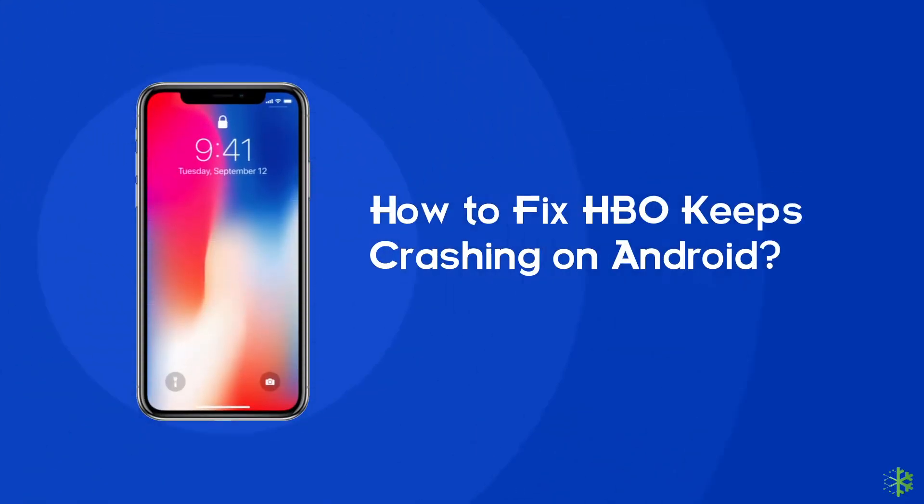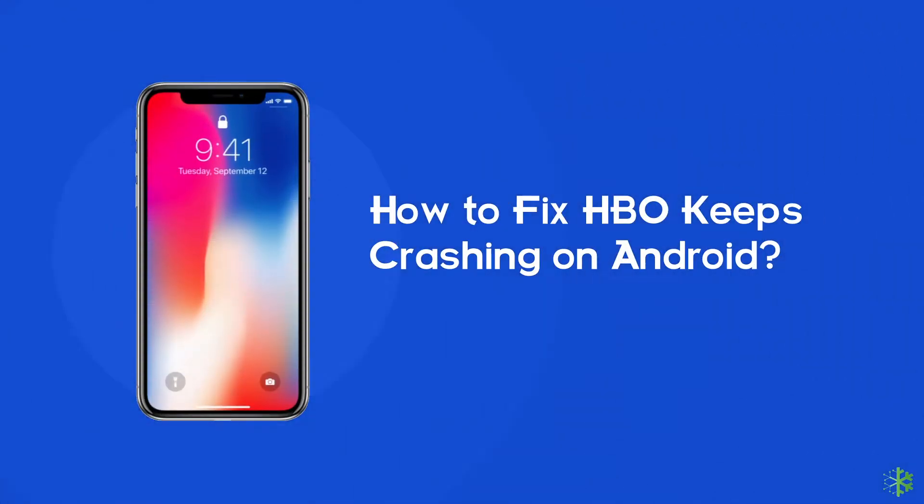Hello guys, we are back with a new video. Today we are going to discuss the HBO Max keeps crashing issue on Android. Many users like watching movies and web series on HBO Max, but recently we found several users complaining about its crashing issues. If you are one of those users and want to fix the HBO Max keeps crashing issue on Android, then you are at the right place. Today in this video, I am going to show you several fixes that will help you in resolving this problem.